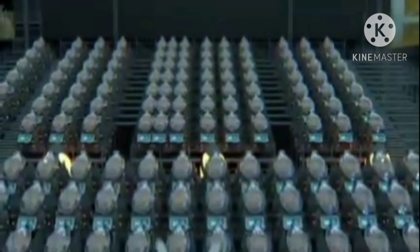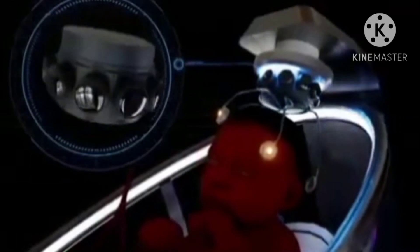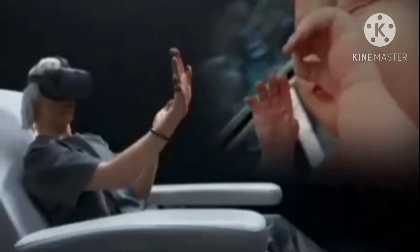EctoLife improves your bonding experience with your baby. Thanks to a 360-degree camera fitted inside your baby's growth pod, you can use your virtual reality headset to explore what it's like to be in your baby's place — see what they see and hear what they hear.